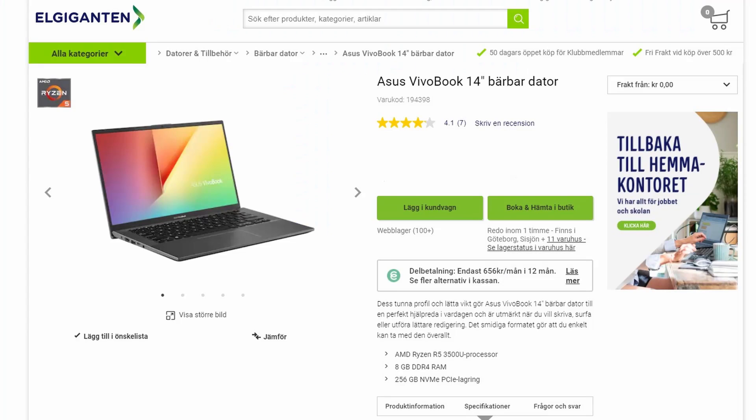A few days ago I was browsing a Swedish retailer's website and found this Asus Vivobook 14 with a Ryzen 5 3500U, 8GB of RAM, and a 256GB SSD — for only 400 euros. It was a pretty heavy sale, but sales come up on laptops all the time. I figured: why not order one and test it out? If it performs at any level for 400 euros, it's a machine I can bring anywhere without worrying about damage or theft.